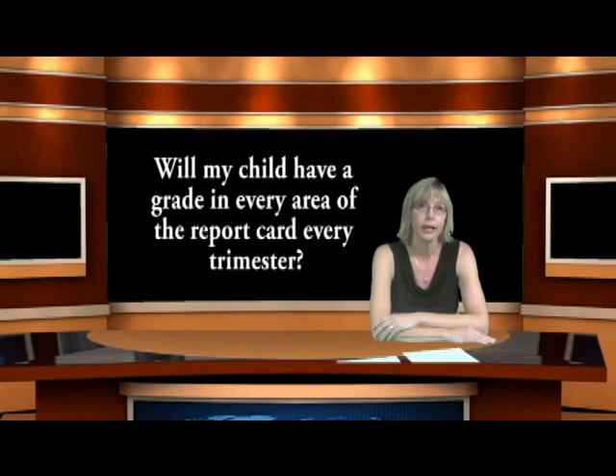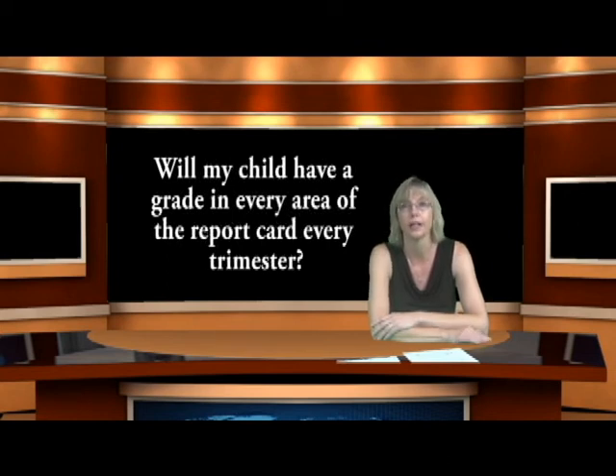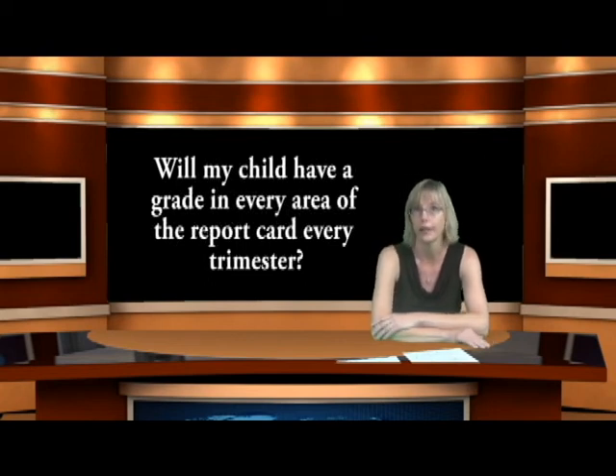Will my child have a grade in each area each trimester? Should you expect every single box to be filled in? No, you should not. Most areas will be filled in, but for math, some strands are not taught during each trimester, so you would see a blank in some sections. There may also be some blanks for writing. At least one domain will be covered each trimester, but not every domain every trimester. Once a domain is populated, you would see that carried through the entire report card into second and third trimester.